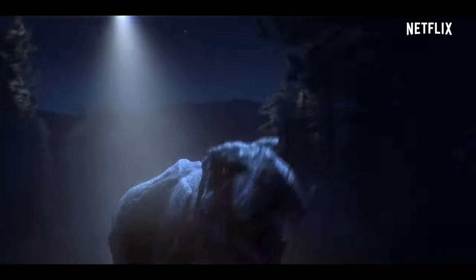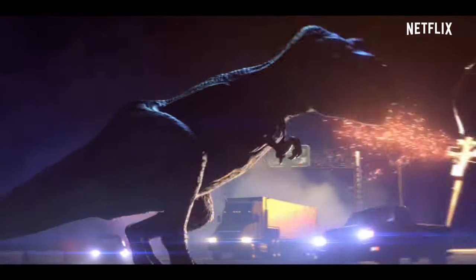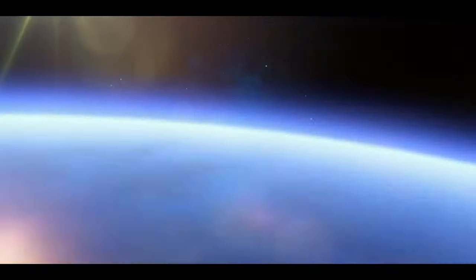Are you ready to dive into the world of Jurassic Gold Castle? The trailer has just been released and we're breaking it down for you. Get ready to see all the Easter eggs, timeline details, and more.